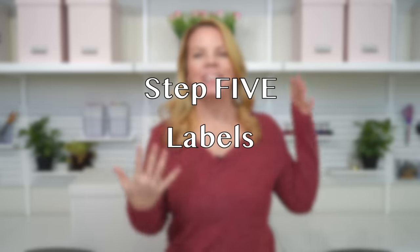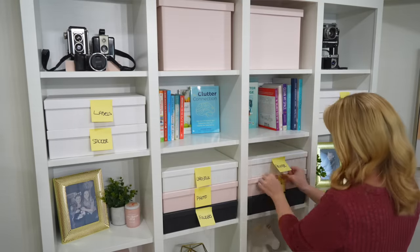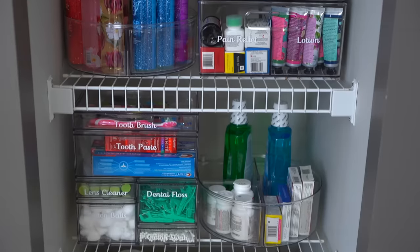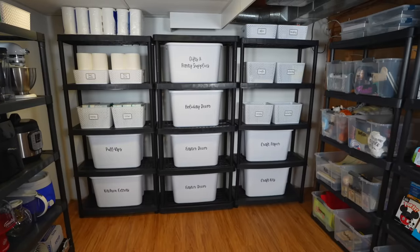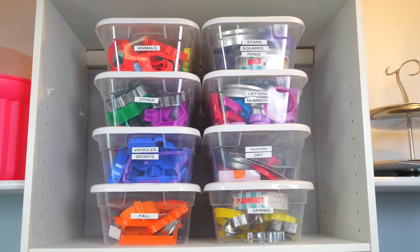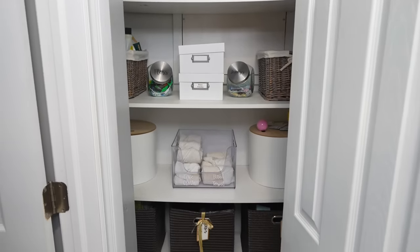Step five is adding labels. Up until now you're going to have post-its all over as you come up with categories. But once everything is finalized, you want to make a really beautiful, permanent label. A lot of people don't like labels, but labels are magic because not only is it easier to find things, but they're subconsciously telling you how and where to put things away — which means your whole family, including yourself, is way more likely to actually put things in the proper spot. So you're not making a mess — things are staying tidy because you have a label.